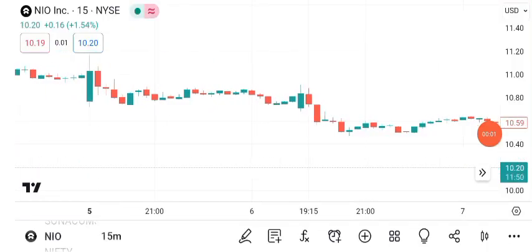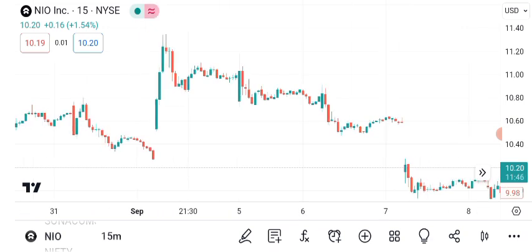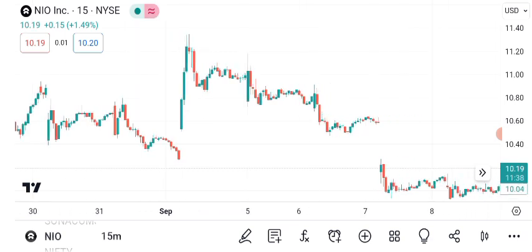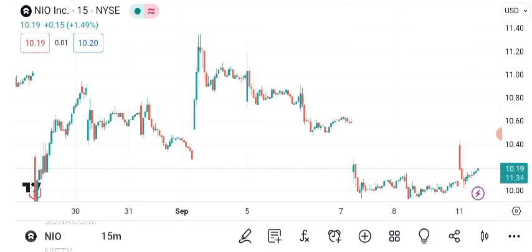Hello everyone, and welcome back to Sigma Investing Hub. Today we have an exciting topic to discuss: NIO's share price. We'll dive into technical analysis, chart patterns, and future targets for this electric vehicle company.